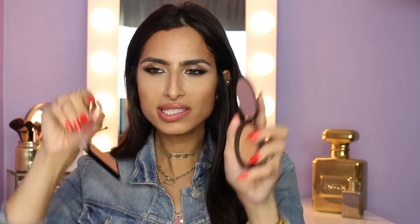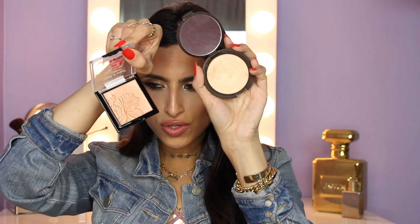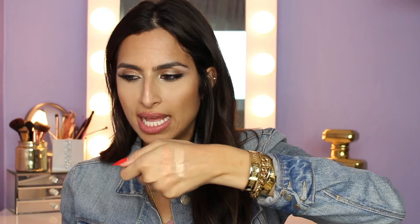I'm going to compare it to two other highlighters I love that are really, really popular. My main chick, the Mary Lou, and my side chick, Becca Champagne Pop. I'm going to do Champagne Pop first. I wanted to say that they were similar, but no, you definitely can see the difference in the two. I'm going to swatch it right next to Crown of My Canopy. Champagne Pop is way more intense.